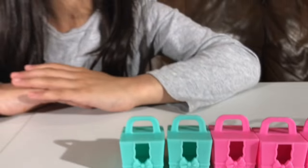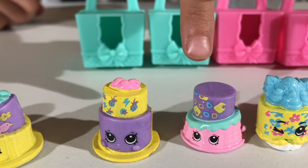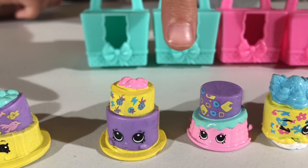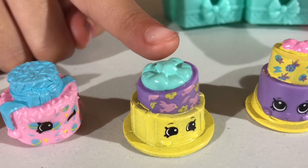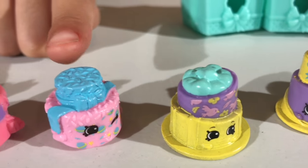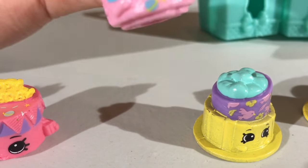This one is Curly Cake, this one is Pineapple Polly Cake, this one is Birdie Blossom Cake, and this one is Sprinkle Cake. This is Normal Cake — I like this one the most.